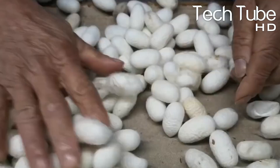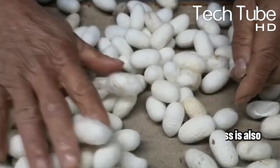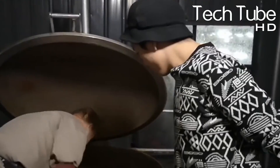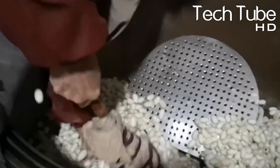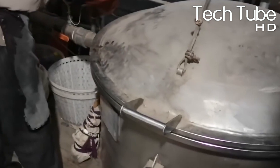In the next stage, cocoons are spread out onto a paper. This process is also known as the manual sorting process, where workers remove the damaged cocoons, and then they pack them and transfer them to the silk factory. The workers unpack them and put them into a vast dump, where a processing machine transfers them into a lighting machine, where they can clearly see the poor quality cocoons. So they remove them and continue processing the healthy cocoons.